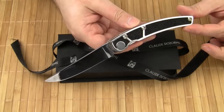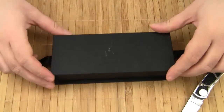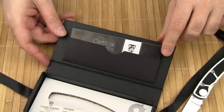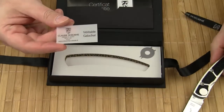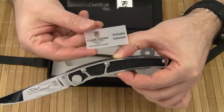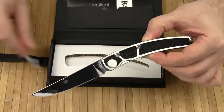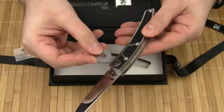The Le Thier Galuchat comes in this black presentation box. Included is a guarantee certificate and a small piece of paper which confirms that this is real ray skin and not a fake. Plus, there is a little tool for adjusting the pivot screw.